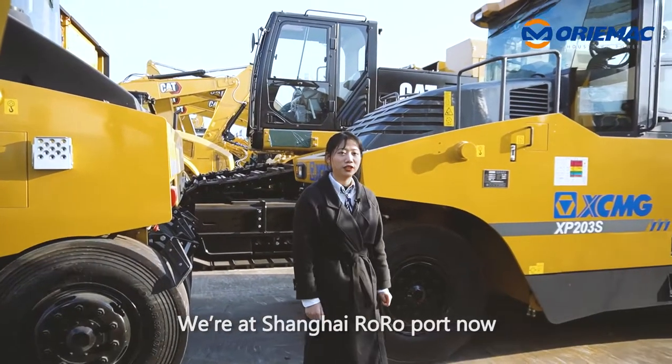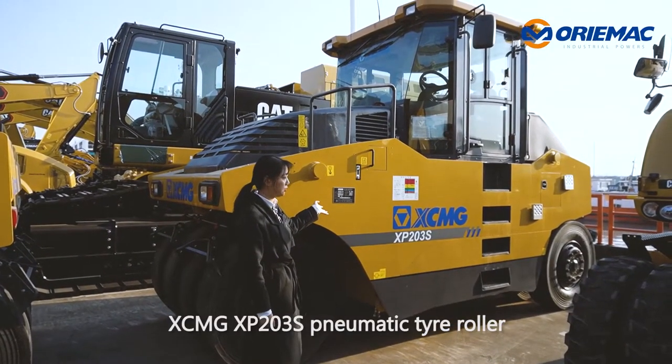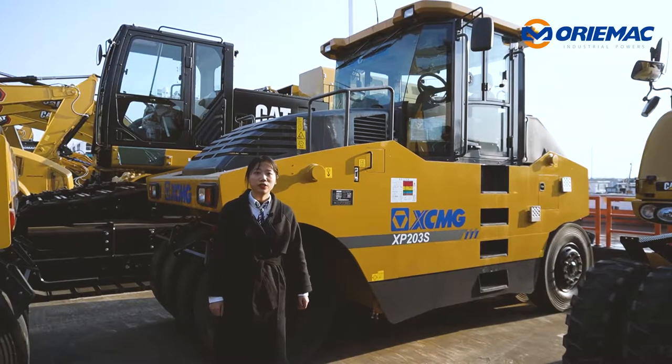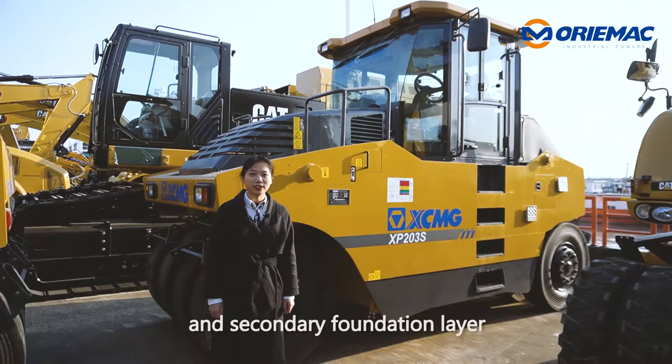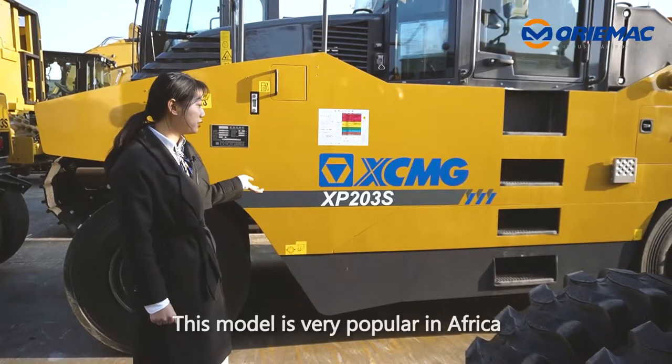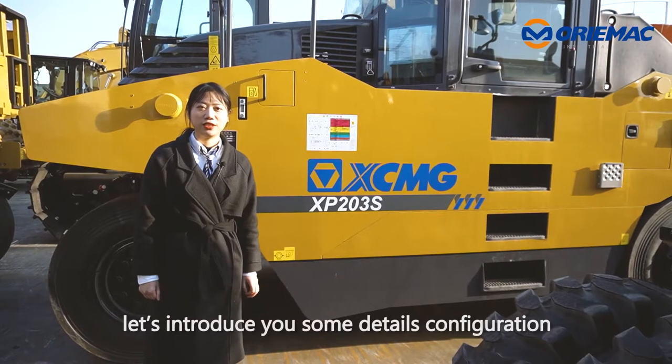We are at the Shanghai rural port now. Here in front of us is the XCMG XKEY203S pneumatic tire roller, which is applicable to compacted asphalt pavement, foundation layer, and secondary foundation layer. This model is very popular in Africa.